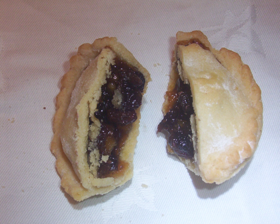Variants of mincemeat are found in Australia, Canada, New Zealand, Northern Europe, Ireland, South Africa, the United Kingdom and the United States. In other contexts, mincemeat refers to minced or ground meat.